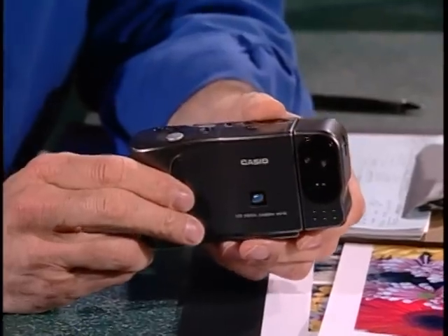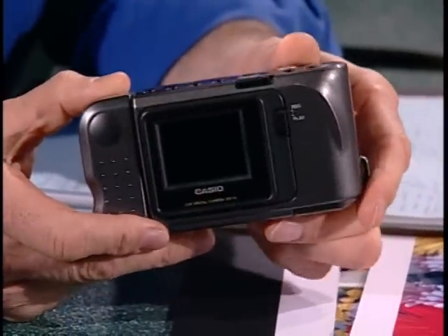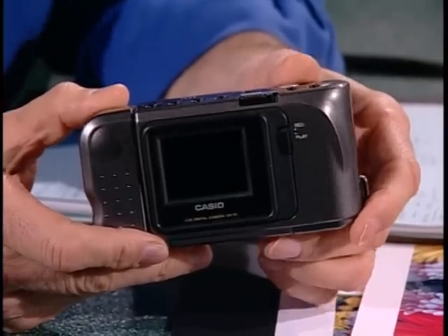Welcome to Computer Chronicles. I'm Stewart Sheffey. We have come a long way since this little thing first came out — the first consumer digital camera from Casio. It cost a lot of money, had lousy resolution, and lacked almost all of the features you'd expect in a good camera. But that was ages ago in digital time, and we now have a real digital revolution in still photography.